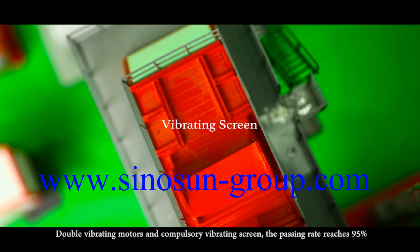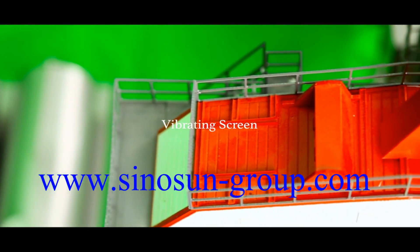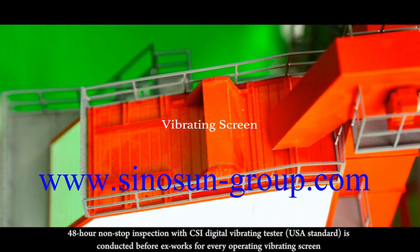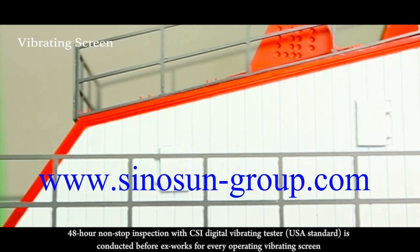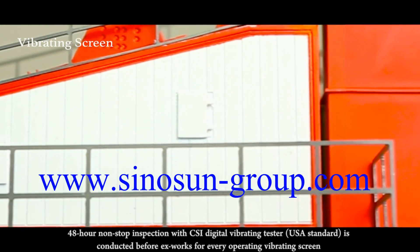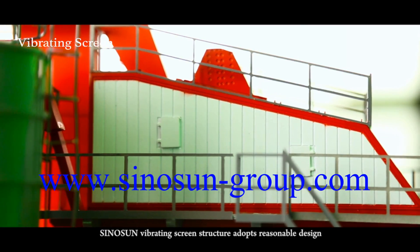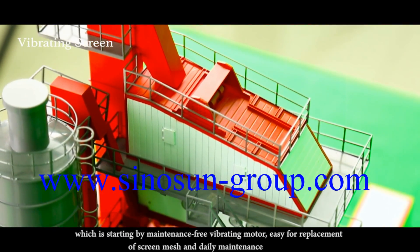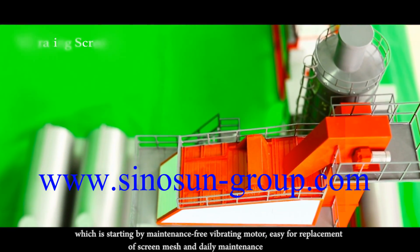Vibrating Screen. Double vibrating motors and compulsory vibrating screen — the passing rate reaches 95%. A 48-hour non-stop inspection with a digital vibrating tester is conducted before it leaves the factory for every vibrating screen. The Sinusen vibrating screen structure adopts a reasonable design which is easy to maintain, with a free vibrating motor, easy replacement of screen mesh and daily maintenance.